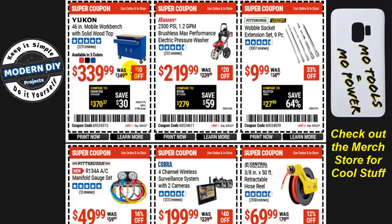The Yukon 46-inch mobile workbench with solid wood top — the version with one drawer and two doors — is $340, only $10 off. Not a big savings; I've seen it drop to around $289-299. Unless you really need it now, I'd hold out. It comes in red, black, and blue.